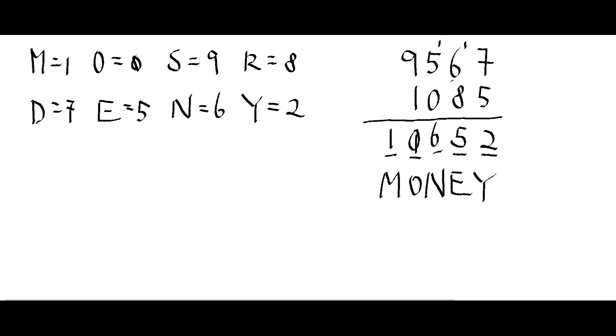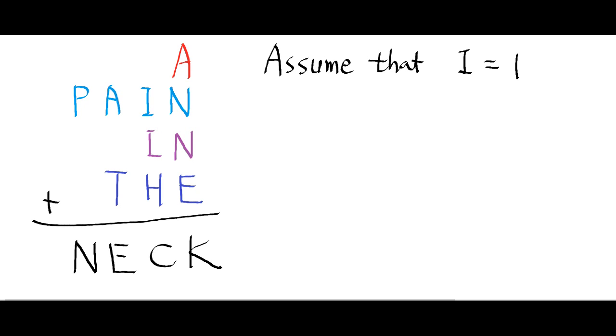If you understand this problem, you can have a lot of money — just kidding! I just wanted to introduce this problem. Even though it looks terrible, you can work through it. When you try this one you may have a lot of pain in the neck. Hopefully you just try this problem; if you couldn't solve it, you can send it to me and I can solve it for you. Hopefully you enjoyed this video. See you next time.